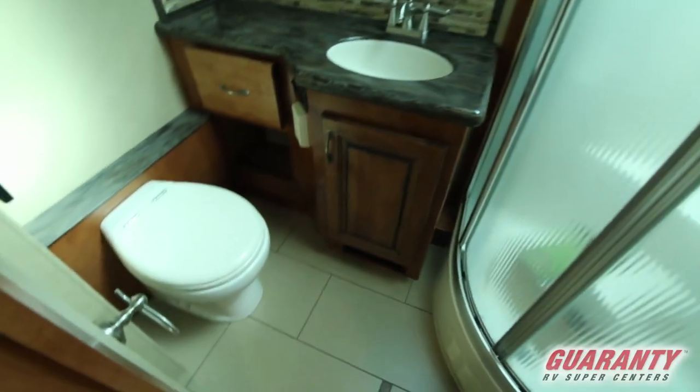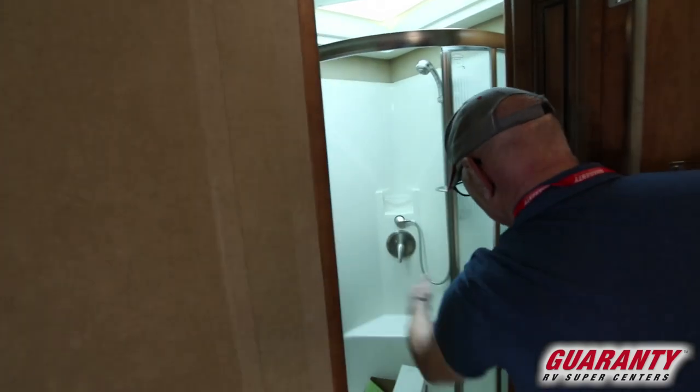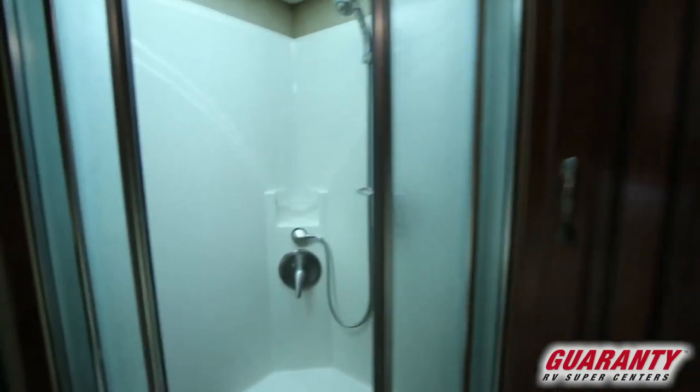Center bath here. Beautiful backsplash on that. Shower with a seat, or a place to rest your foot.